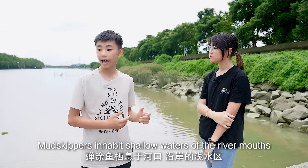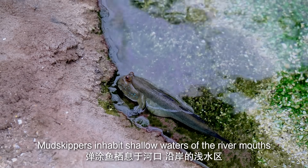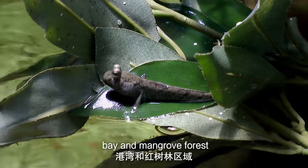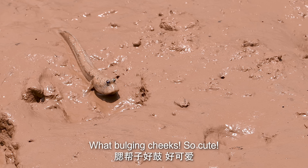The mudskipper inhabits shallow water areas of the river mouth, bay, and mangrove forest. Look — a mudskipper! Oh my god, look at its cheeks. It's so cute.